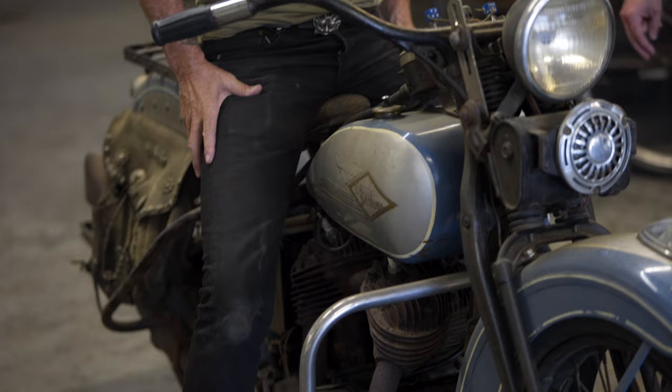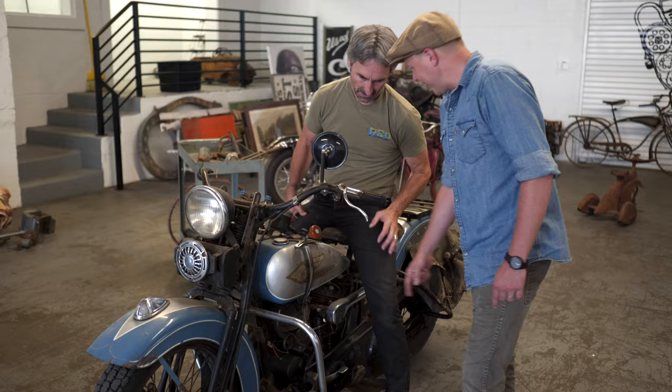How are you going to shift? Right here — the shifter. Everything's right here.